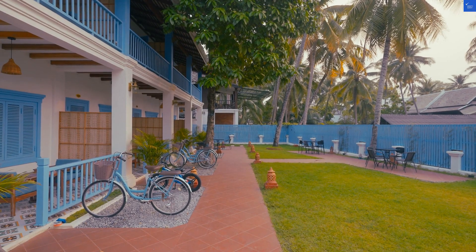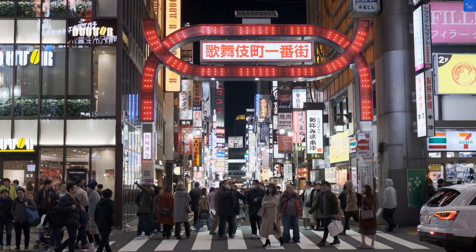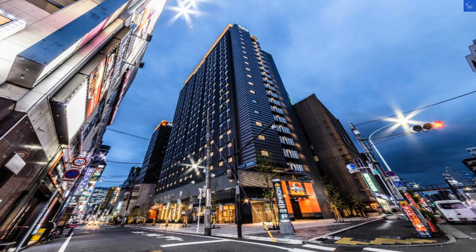Welcome back to VerifyGiant, your go-to source for helping you shop online safely. Today, we're diving into the APA Hotel Higashi Shinjuku Kabukicho.